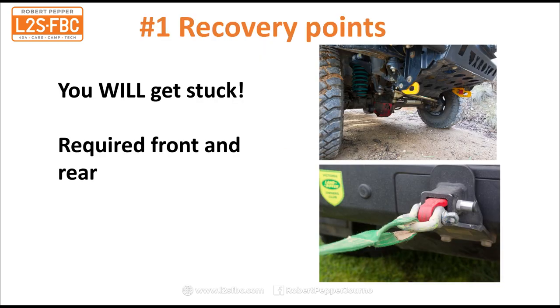Number one is recovery points. You will get stuck and you do need recovery points front and rear, otherwise you've got no way of pulling your vehicle out of a bog hole, over rocks, or whatever you happen to be stuck on. You can see on the top right recovery points in yellow, and on the bottom right there's a recovery hitch receiver inside a tow bar. Either works — there are many different ways to do it, but you need recovery points front and rear.